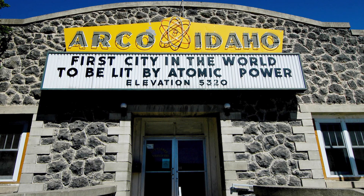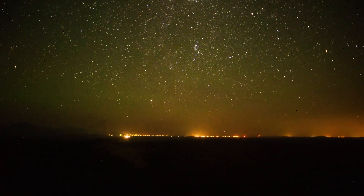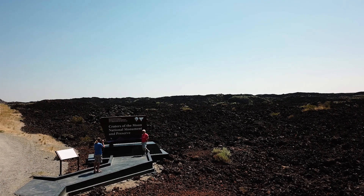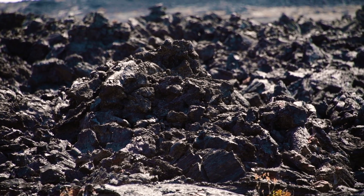Even the closest town of Arco has sci-fi trivia attached to it, as the first community in the world ever to be lit solely by nuclear power. This strange landscape is made up of three young lava fields ranging in age from 2,000 to 15,000 years old.